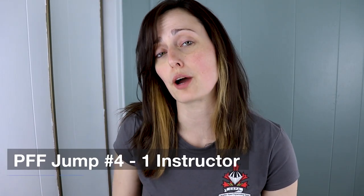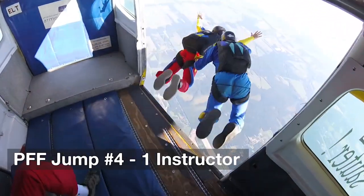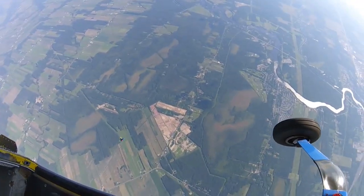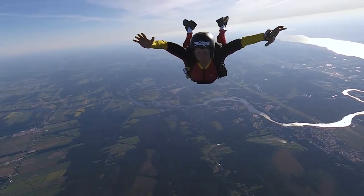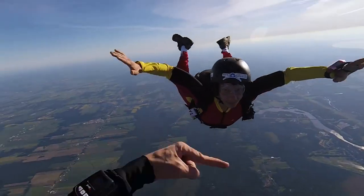For your fourth jump you'll jump with only one instructor. He or she will assist you to exit the plane stable. You'll then fly solo for most of your freefall, and you'll be asked to do turns by your instructor. The same steps as before apply for your deployment and landing.